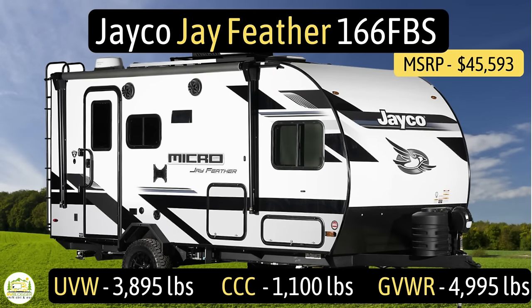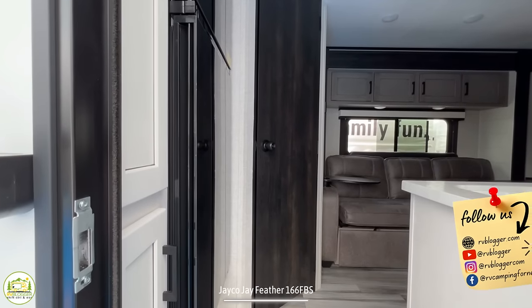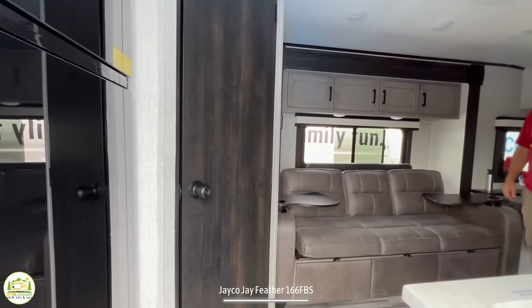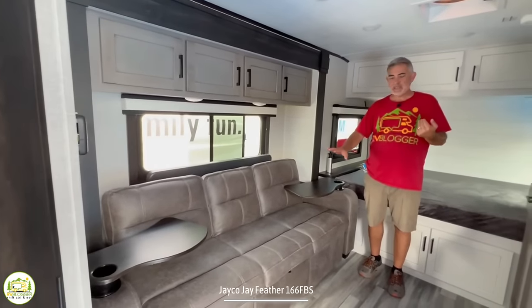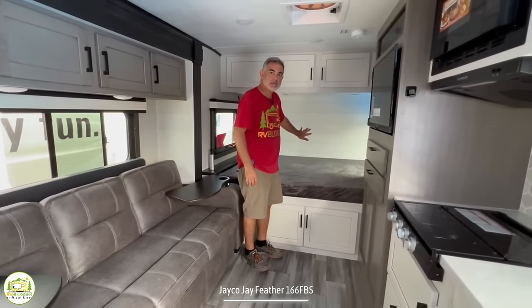This travel trailer is the Jayco J-Feather 166FBS. It has an unloaded vehicle weight of 3,895 pounds, a cargo carry capacity of 1,100 pounds, for an overall gross vehicle weight rating of 4,995 pounds. The hitch weight is 415 pounds, it measures in at 19 feet 7 inches long, and it can sleep up to three people. When you first walk in you enter towards the back where the refrigerator and bathroom are, then wrap around to the living and dining area, kitchen, and bed towards the front.